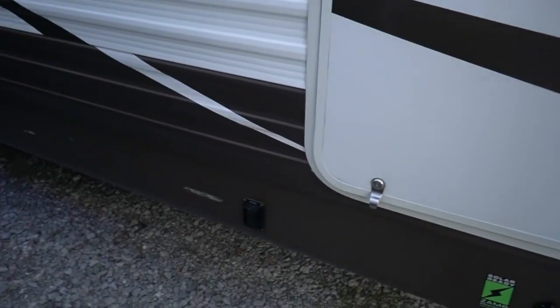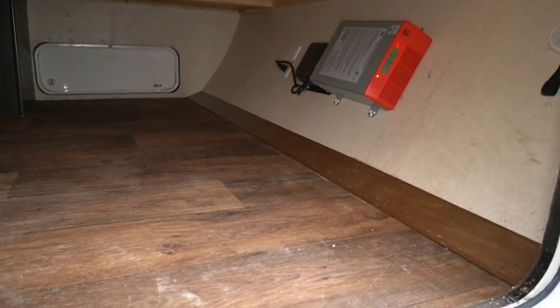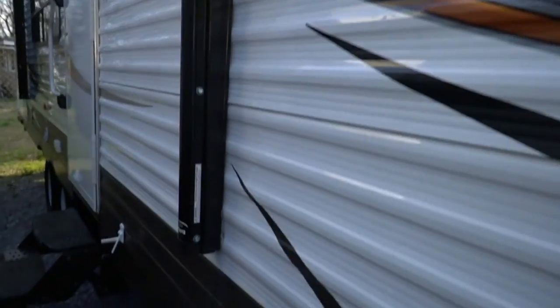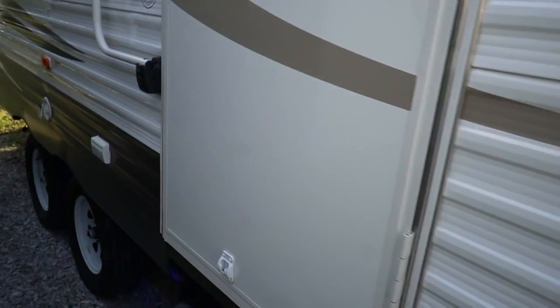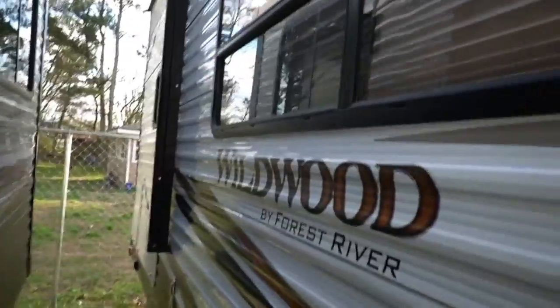You do have power stabilizer jacks. It's got the Z-amp ready. Full pass-through storage. That is an inverter, which is an option — I'll show you why in a minute. Looking around it, you've got a power awning, outside speakers, LED lights. You've got a remote control to control your power jacks, your slide out, and your awning with a single remote, and you can operate each system individually with manual controls as well.